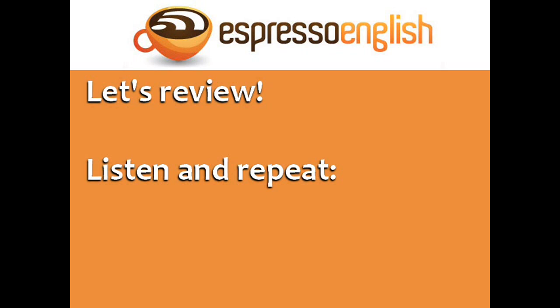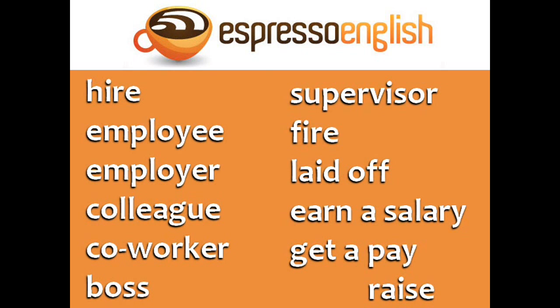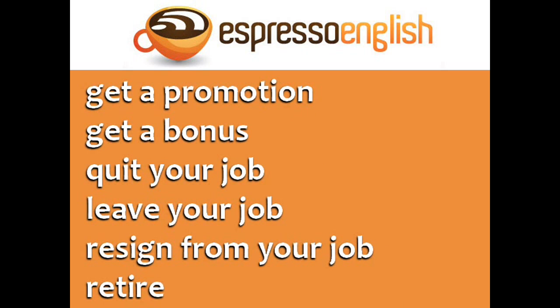Let's review the vocabulary you learned in this lesson. Listen and repeat to practice your pronunciation: Hire. Employee. Employer. Colleague. Coworker. Boss. Supervisor. Fire. Laid off. Earn a salary. Get a pay raise. Get a promotion. Get a bonus. Quit your job. Leave your job. Resign from your job. Retire.